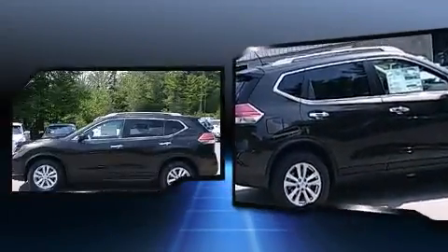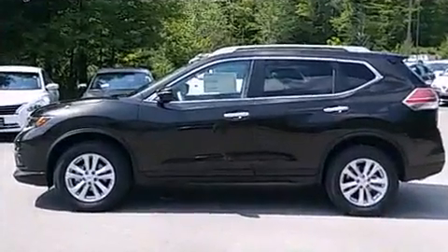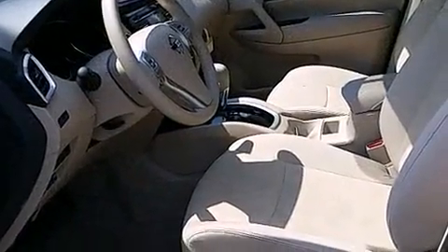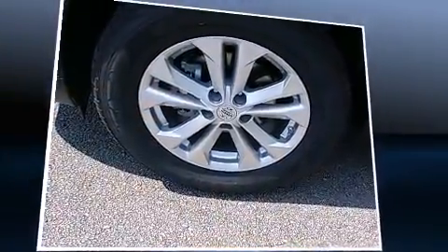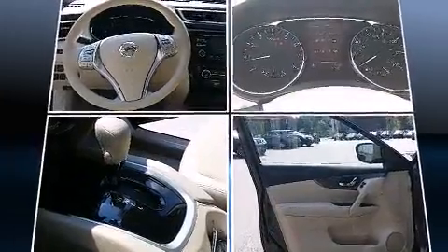Turn signal indicator mirrors, remote keyless entry, rear wipers, and cruise control. Premium sound drives six speakers, providing you and your passengers a sensational audio experience. Nissan ensures the safety and security of its passengers with equipment such as dual front impact airbags.